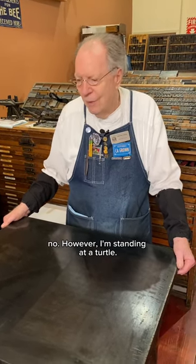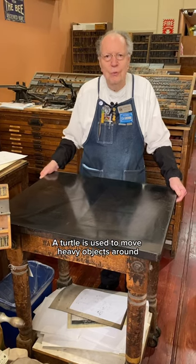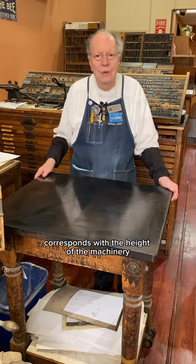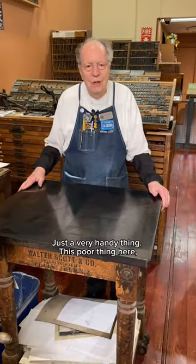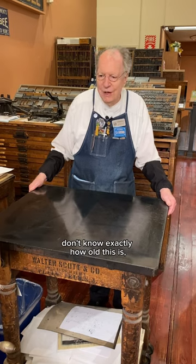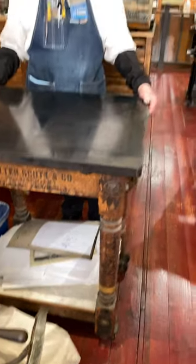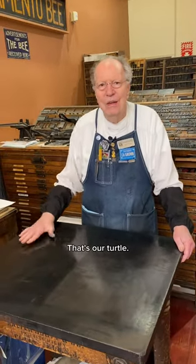However, I'm standing at a turtle. A turtle is used to move heavy objects around the press room and its height corresponds with the height of the machinery, the press bed — just a very handy thing. This poor thing here, I don't know exactly how old this is, but probably at least a hundred years old and the wheels are a little bit tired. No pun intended there. But that's our turtle.